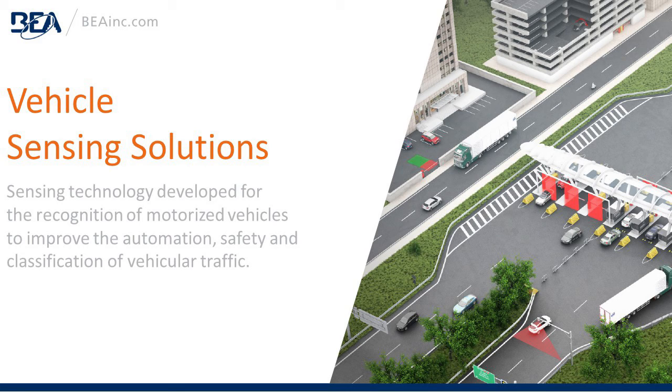Vehicle Sensing Solutions: sensing technology developed for the recognition of motorized vehicles to improve the automation, safety, and classification of vehicular traffic.